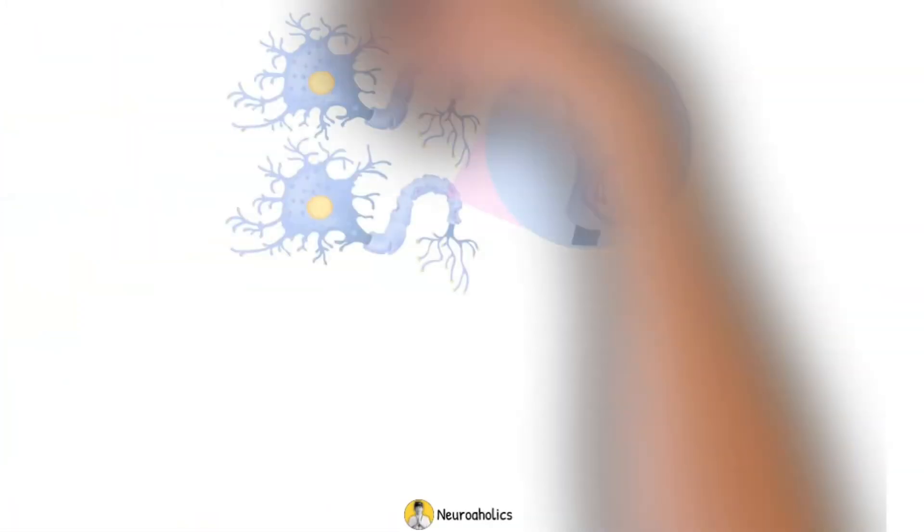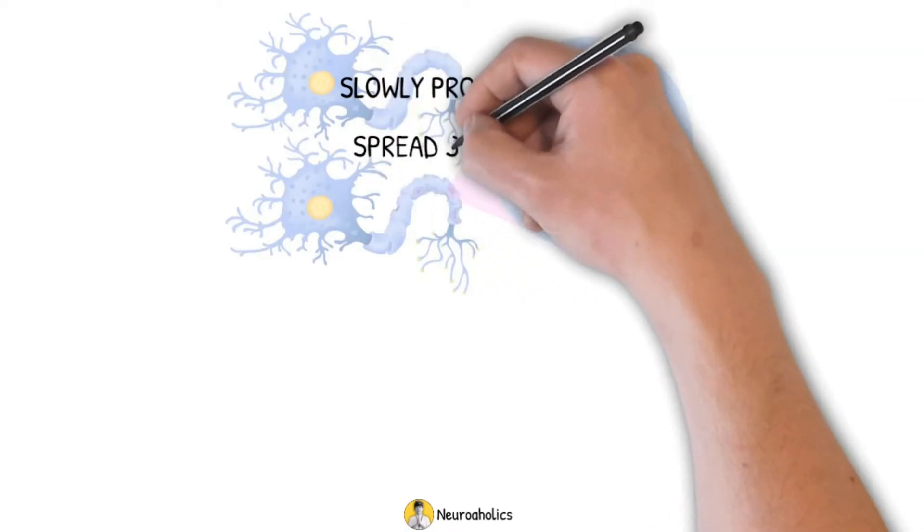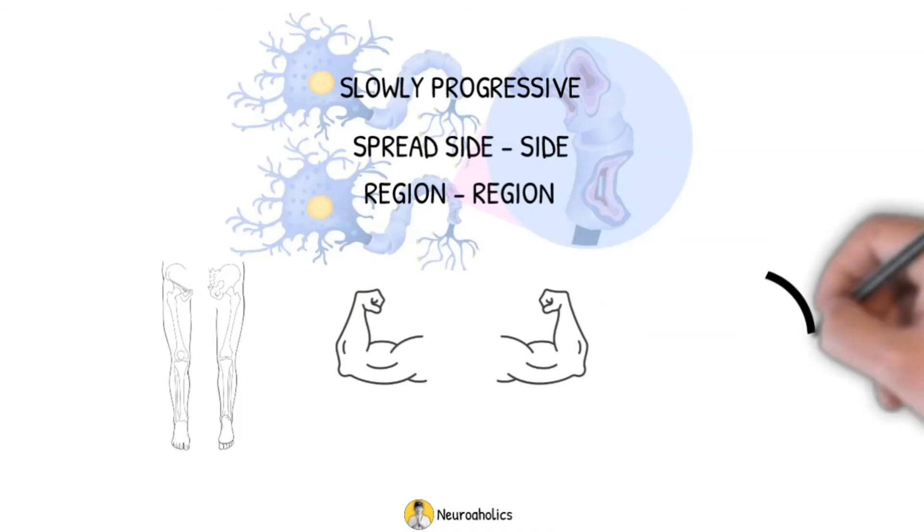PLS is classified as slowly progressive. The typical pattern of progression is spreading from side to side, region to region. It may start in the bulbar region and descend down to the limbs, or it may start in the lower extremities, progress to the arms, and then the bulbar region.